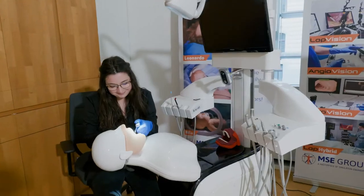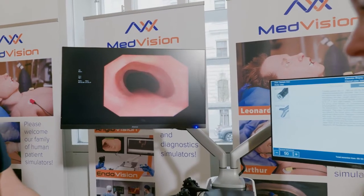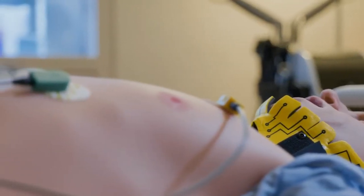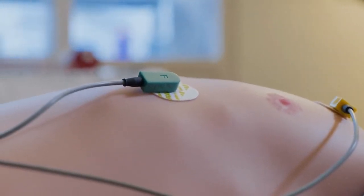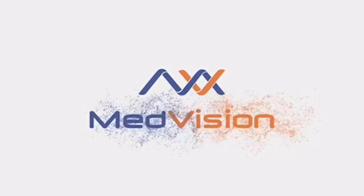We also have a wide portfolio of surgical simulators and a unique hybrid simulator. We invite all of you to come to our showroom in beautiful Vienna, or we can schedule a hands-on demo at your location. Thank you for your attention. MedVision — Innovations for life.